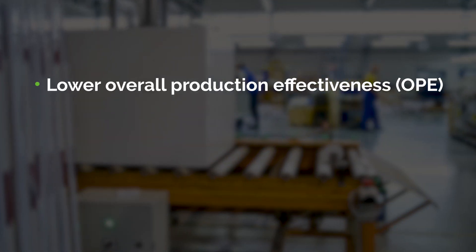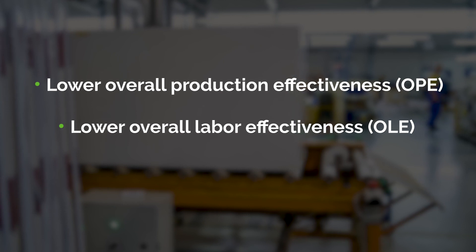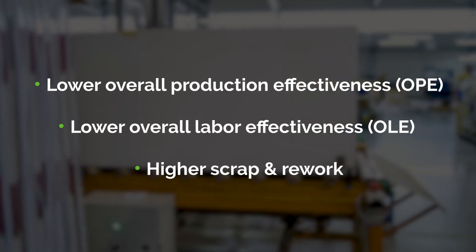The net result is lower overall production effectiveness, lower overall labor effectiveness, and higher scrap and rework.